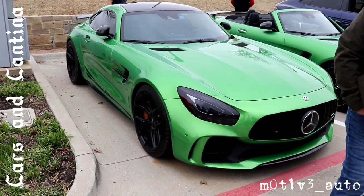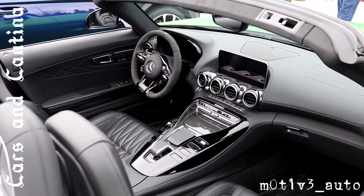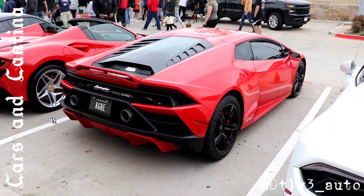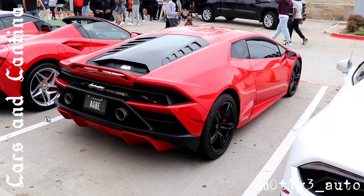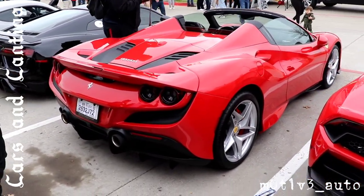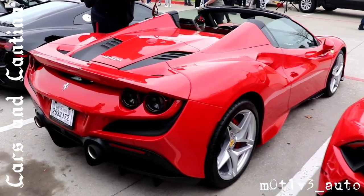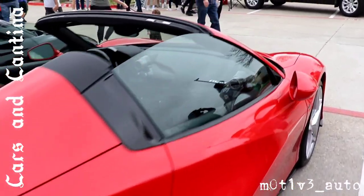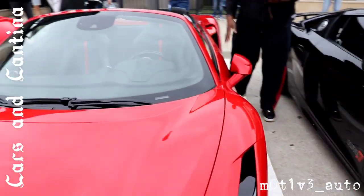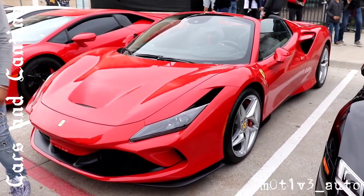We have the AMG GT — I don't know if it's the R or the S. The interior on the AMG GTR. We have this — I'm going to come over here. The F8. That's an F8 — let's get it from the front.